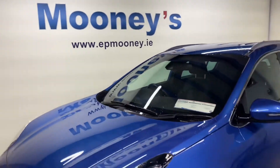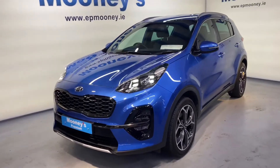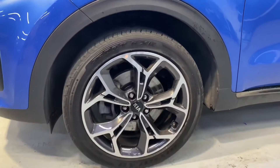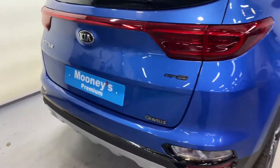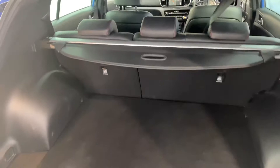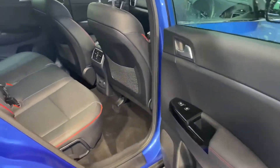Welcome to Mooney's Garage here on the Longwell Road. Today we have this top spec 2019 Kia Sportage available for sale. This is a GT Line. It comes with front and rear parking sensors. You have those big 19-inch diamond cut alloy wheels. You get big boot space in the back of the Sportage, and there are also two isofix points for your child seats.